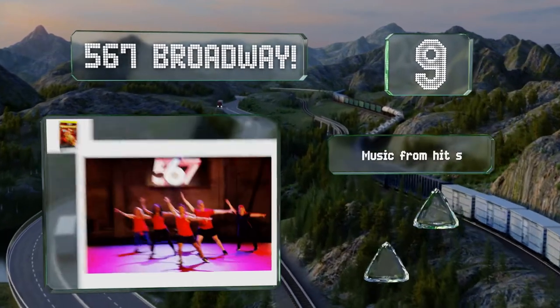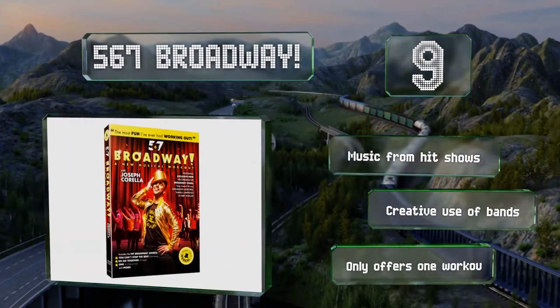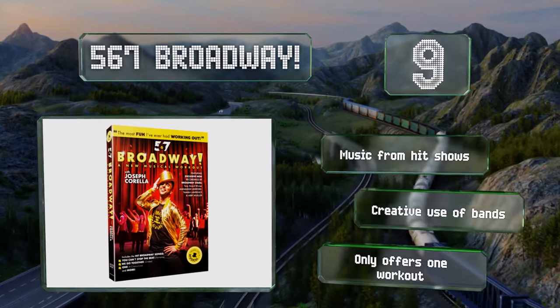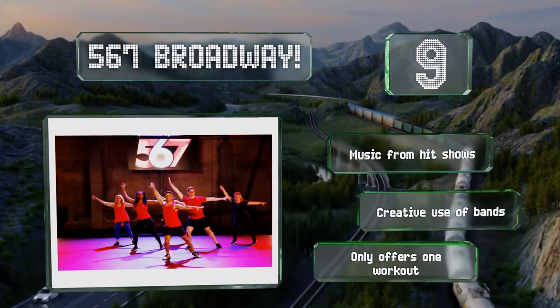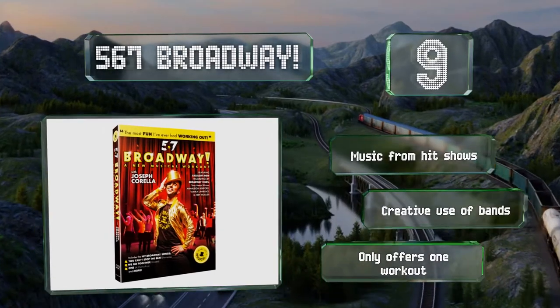In addition to an active cardio routine, there are tutorials that break down each combination so you can get the moves right. It features music from hit shows and a creative use of bands, but it only offers one workout.